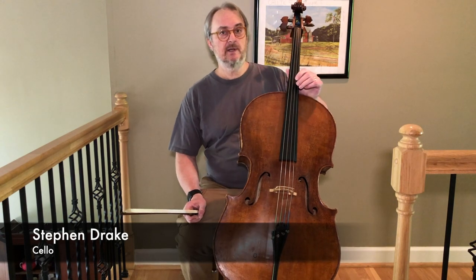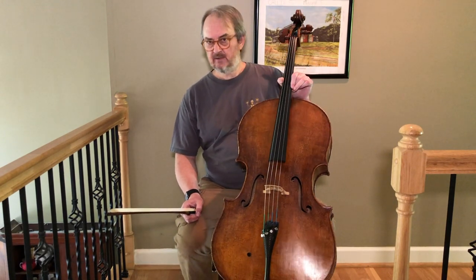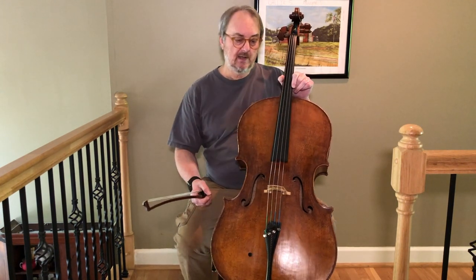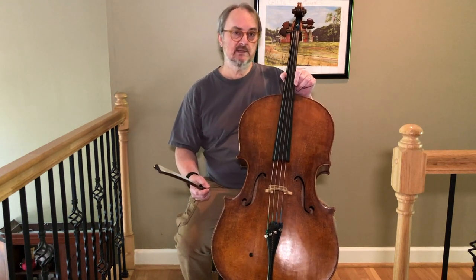Hi, I'm Steve Drake. I'm a cellist at the Nashville Symphony, and I'd like to show you a little bit about the cello. It's a lot like the violin in that it's tuned in fifths and has four strings. However, it's a lower instrument, so we play a lot more bass lines, although we play some melodies too.